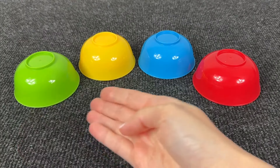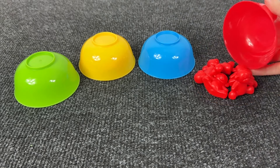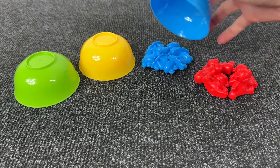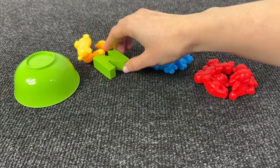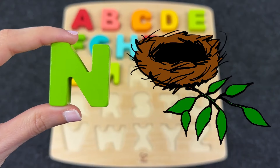We have 4 colored cups! Let's see where the next letter is! Maybe here? No! Again no! Maybe here? It's the letter N! N is for Nest!